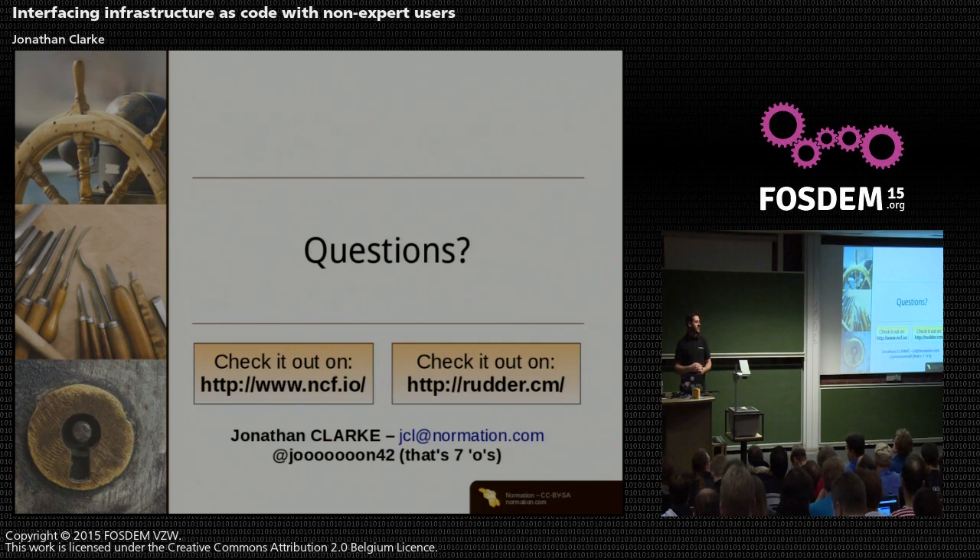I know this has been maybe an unconventional talk for FOSDEM. I just wanted to put out some ideas and suggest that there are other ways of thinking about what we do every day. I hope I showed you how we achieved this using NCF and Rudder — I'm not saying you should go and use just NCF and Rudder, but do check them out. I think there's thought to be had about how we include everyone in our team around config management and what we do there. Thank you very much.